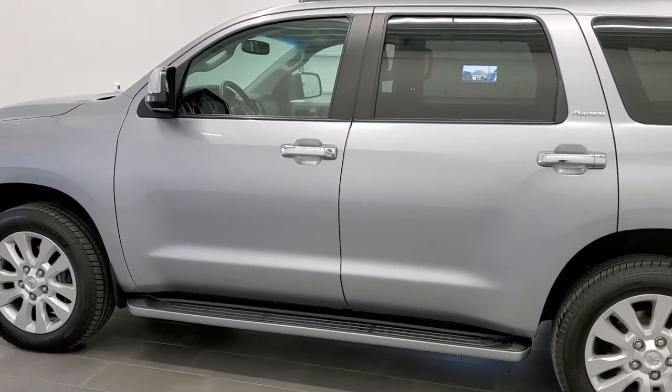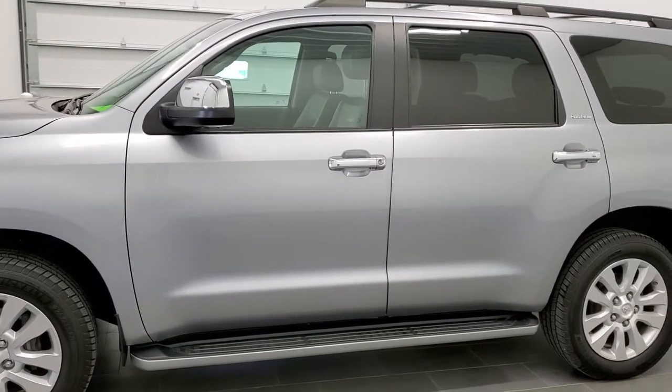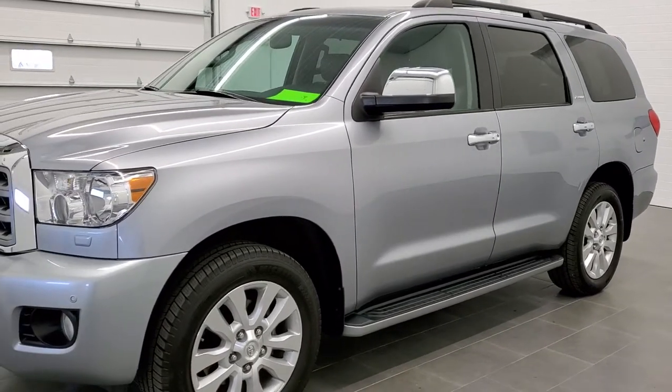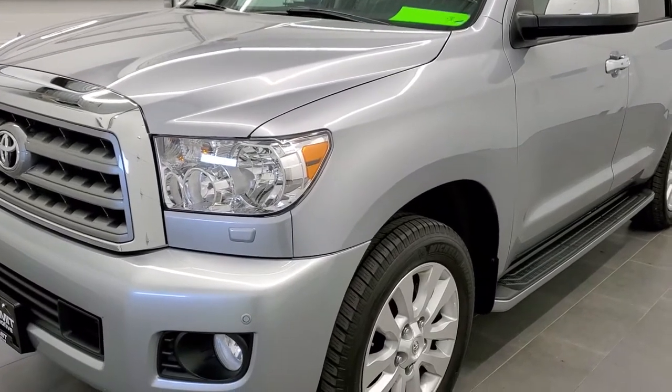Silver Sky Metallic is the color. We shoot all of our videos in 1080p, 60 frames per second. So if you have HD capabilities on your computer, tablet, or smartphone device, turn them on right now because it is definitely your best way to check out the quality and condition of the vehicle before seeing it in person.